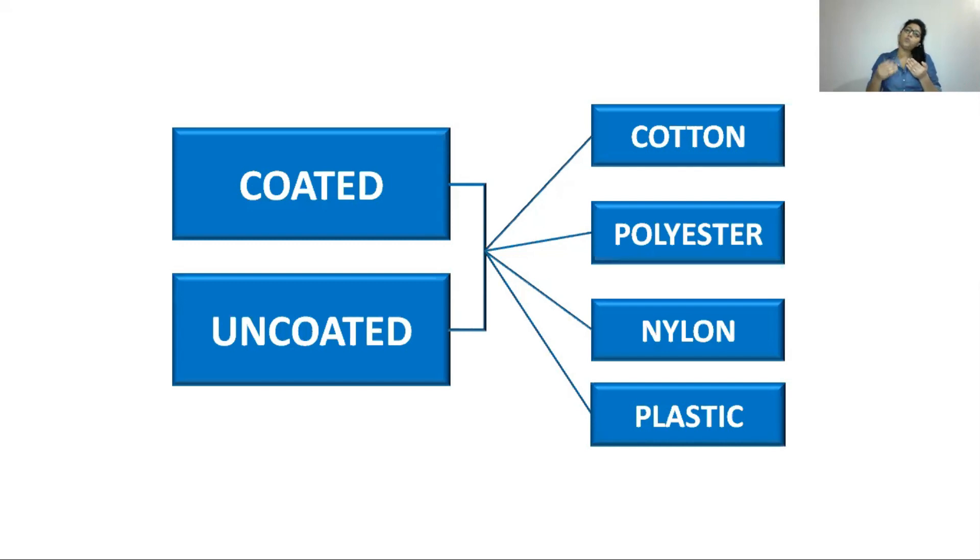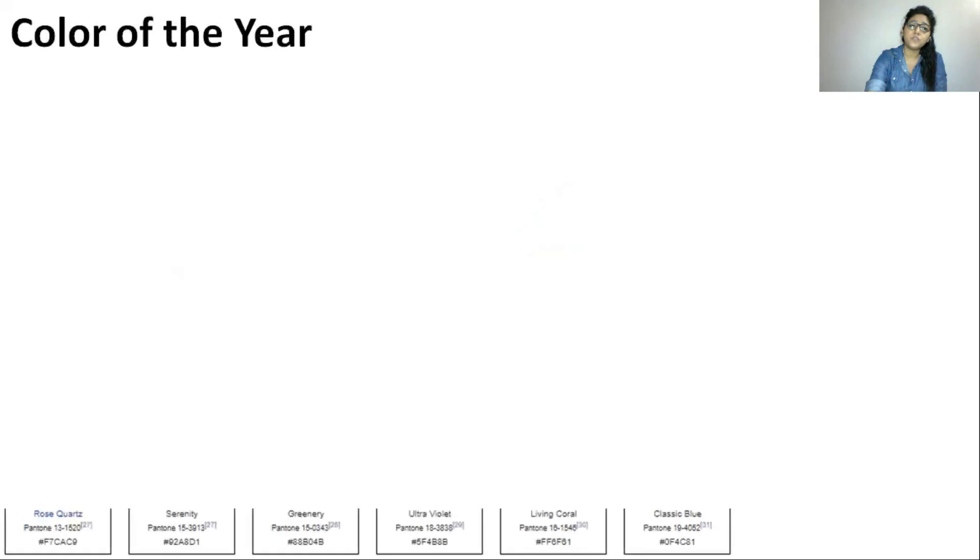To use the system, you take the shade card, match it with your product or material, and note down the Pantone shade color number. This Pantone shade number is valid all over the world — everyone in various industries refers to it. If you give a Pantone color number to a company in any part of the world, they can refer to the same shade card and match the exact color you want.